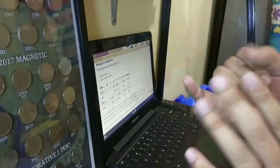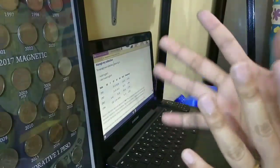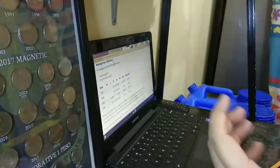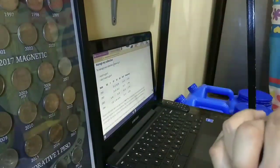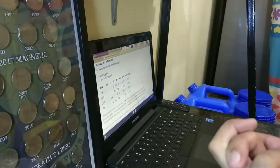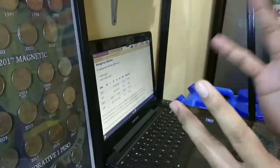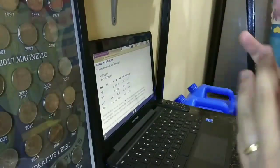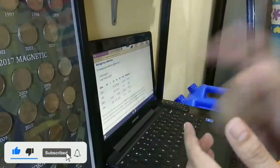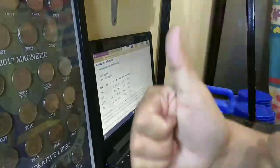Sana naiintindihan nyo po yung good condition, very fine condition, fine condition, extremely fine condition, uncirculated, at almost uncirculated. Yun lang po, at maraming maraming salamat. Happy hunting lang po mga kapatid sa hard to find at error coins. Baka meron po kayo dyan — i-message nyo lang po ako sa ating Facebook page. Panoorin nyo lang po mga kapatid yung ating mga latest video para malaman nyo yung mga kinokollect ko pang coins. Maraming maraming salamat po sa supporta nyo mga kapatid. Huwag nyo kakalimutan mag-like and share, subscribe, and hit the bell button para manotify po kayo palagi sa ating mga videos na ina-upload. Maraming maraming salamat. God bless po sa inyo lahat.